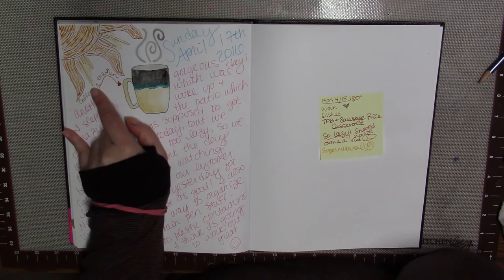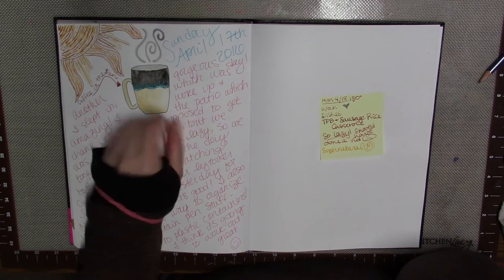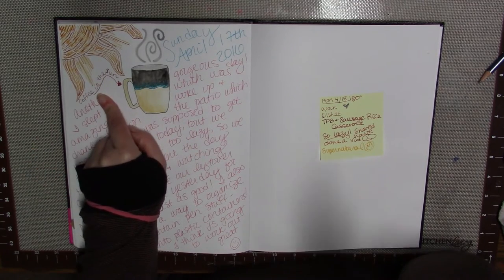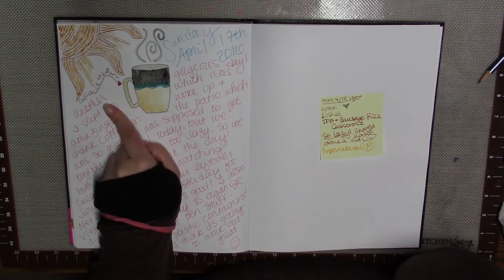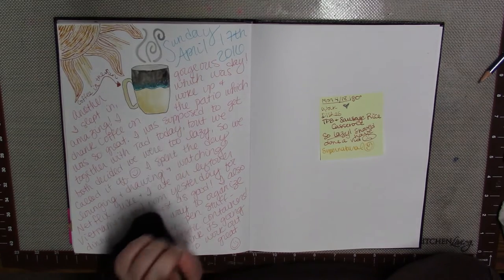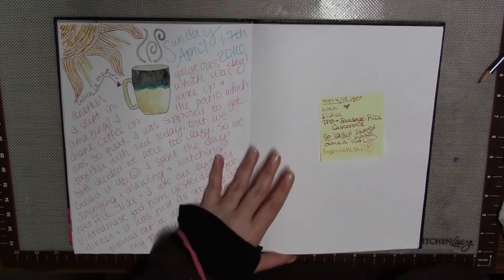This past Sunday was gorgeous and beautiful and sunny — actually a beautiful whole weekend, which was really nice because we'd had some crap weather. The previous weekend had snow, but this weekend it was in the low 80s. I got up, made some coffee, and went and sat outside on the patio to drink my coffee. It was amazing.